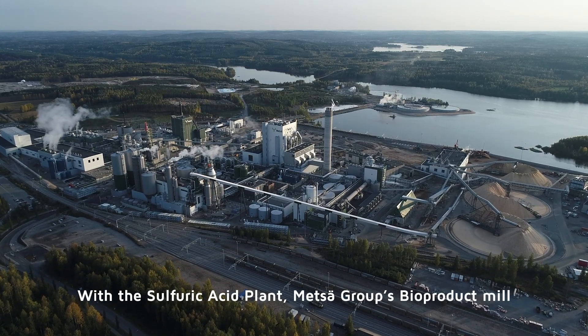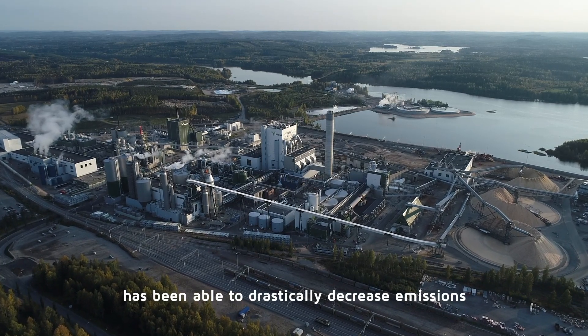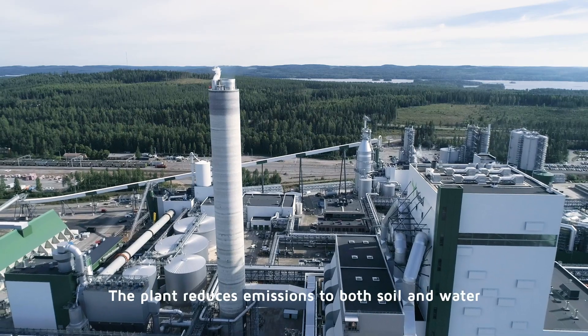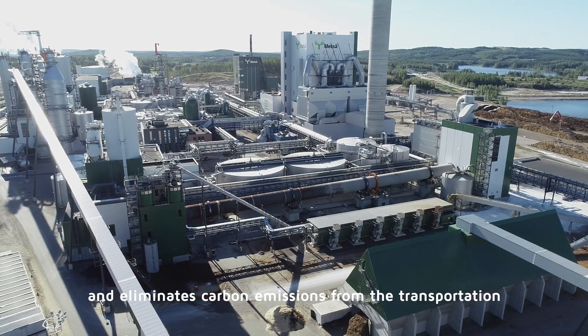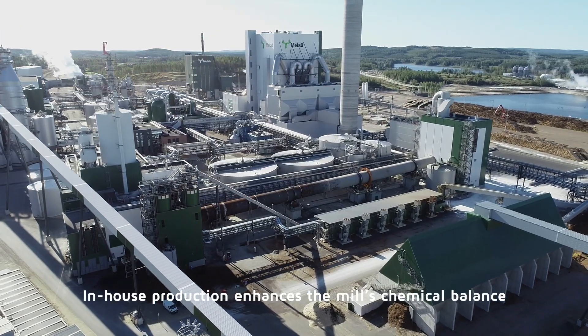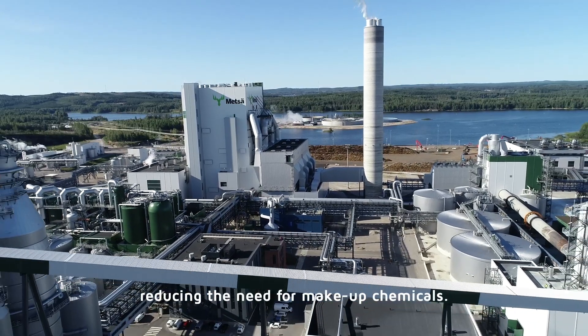With the sulfuric acid plant, Metza Group's Bioproduct Mill has been able to drastically decrease emissions and cut costs at the same time. The plant reduces emissions to both soil and water, and eliminates carbon emissions from the transportation of purchased acid. In-house production enhances the mill's chemical balance in an environmentally friendly way, reducing the need for make-up chemicals.